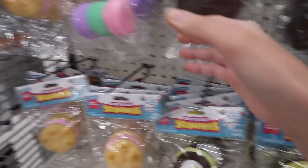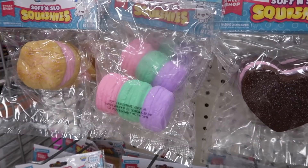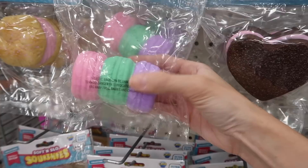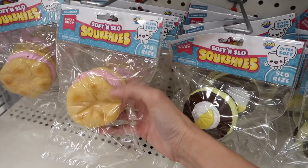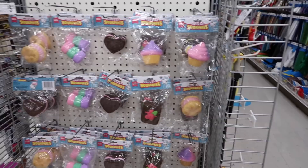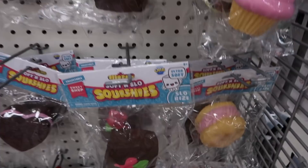Because everybody would always yell at us — they'd say they're not macaroons, they're macarons. Macaroons are like a coconut cookie. We saw them in Florida at the grocery store, so that's when I first realized these are macarons, not macaroons. So it's really cool that they have these here. Some people still call them macaroons because it's confusing. They have so many new squishies — literally all different from the last time we were at Michael's.